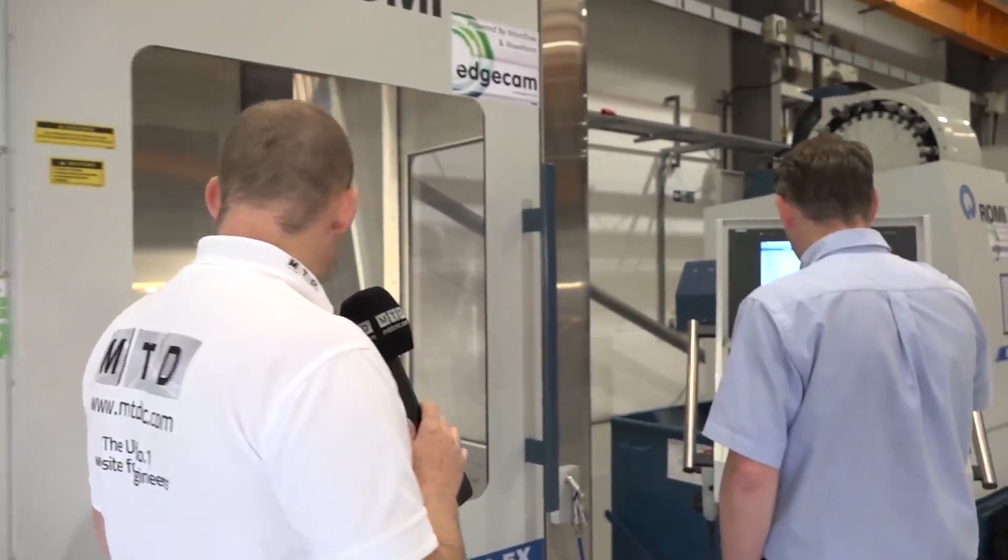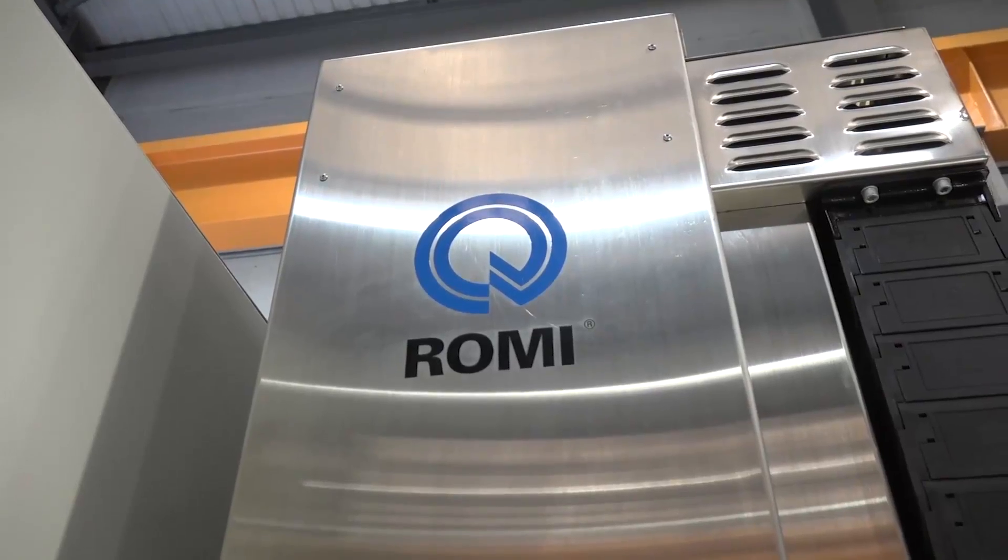We've discussed vertical machining centres and lathes, but you've also got to be in the 5-axis market. We have two 5-axis machines: the DCM625F, which is a five-face machine — more of a 3+2 — and the full simultaneous 5X, which is a full-blown 5-axis machine.